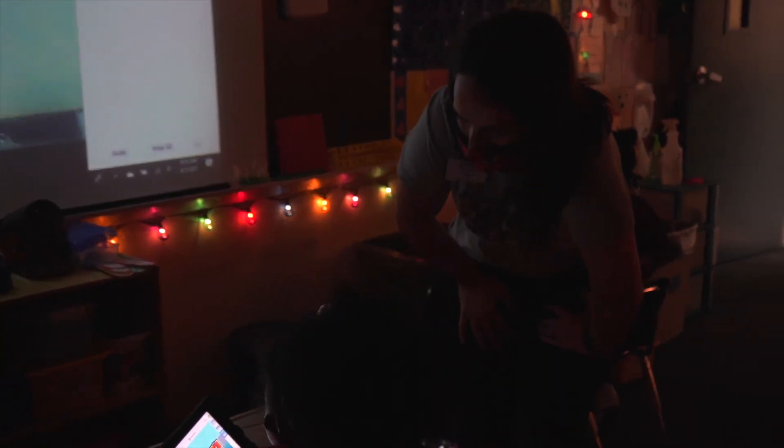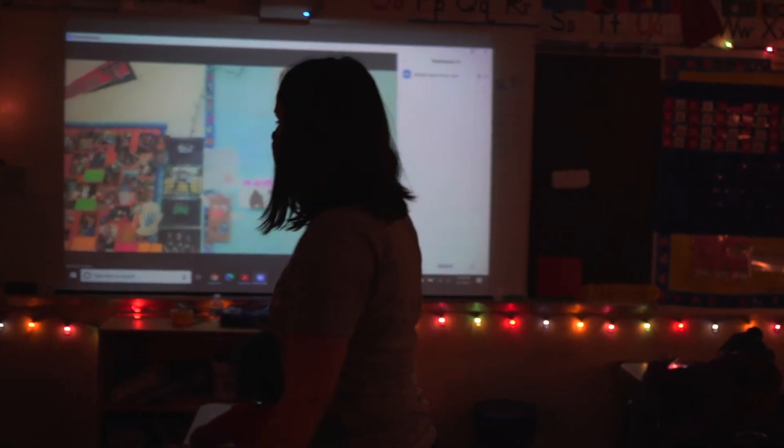We're looking for early adopters who want to shift the classroom to create true learner agency, who want to partner with us, who want to innovate with us. Change the game in your district and check out IndiePath today.